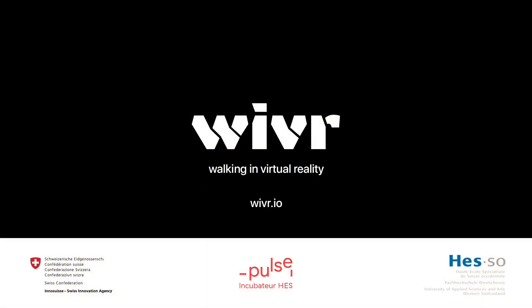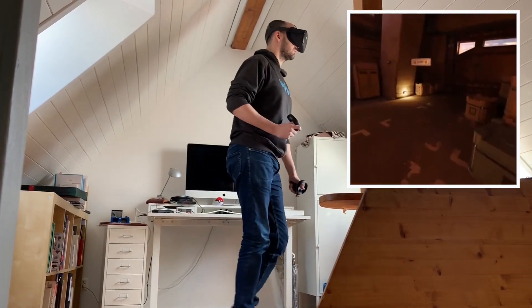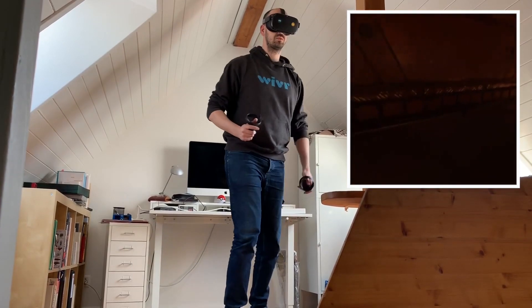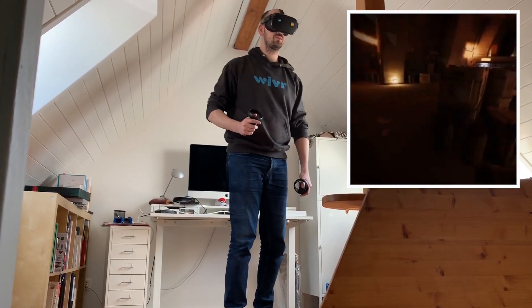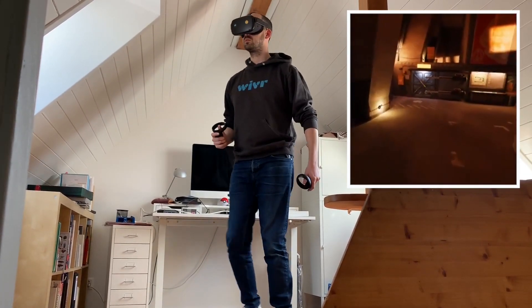This makes sense because on his website it says that the device can slide under a bed when it's not in use, so it must not be that big. From the way he rotates, it looks like he could be on some sort of disc that rotates about the center, so rotation might feel a little bit awkward. But walking looks pretty natural, and I'm excited to see what happens with this.